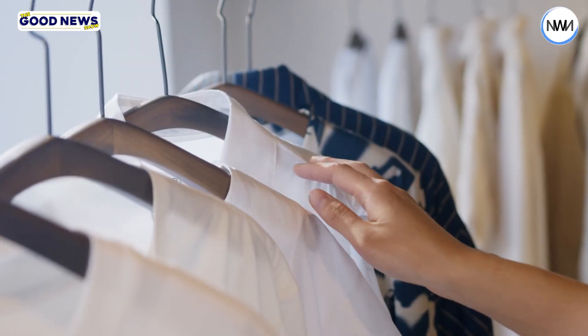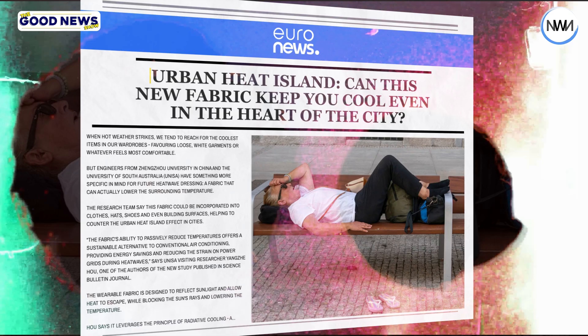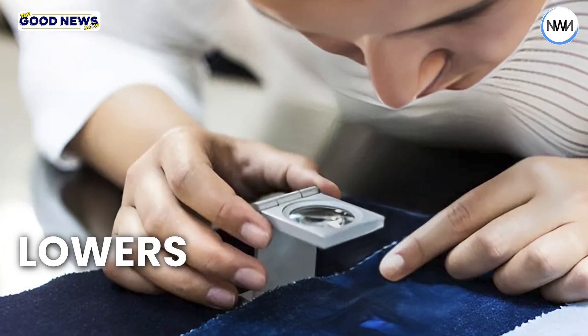When it gets hot, we usually choose loose, white clothes or whatever feels comfortable. But did you know researchers are creating a special fabric that cools the area around you? It reflects sunlight, lets heat escape, and lowers temperatures.